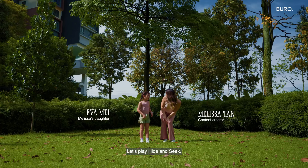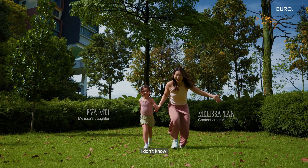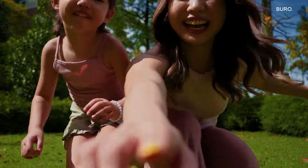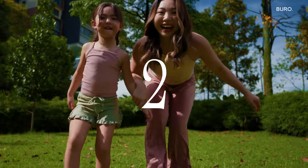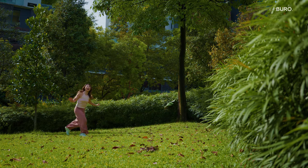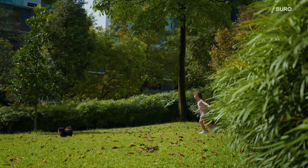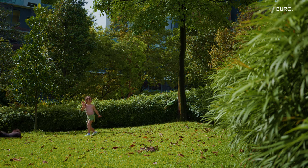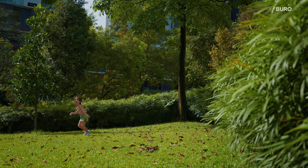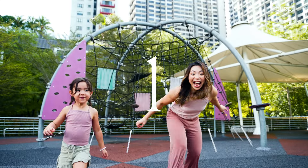Hey Eva, let's play hide-and-seek! Wow, this park is so big! Where did I hide? I don't know!